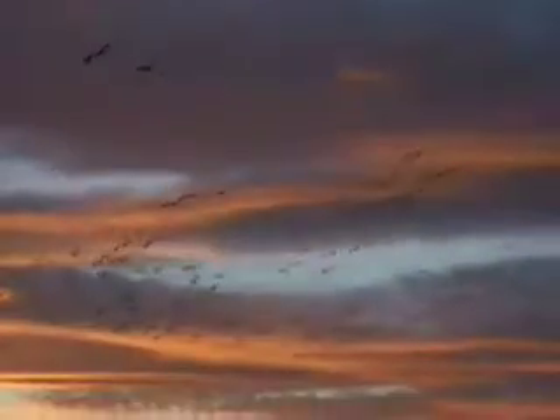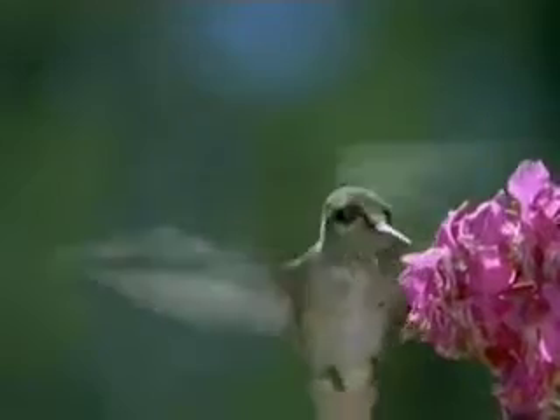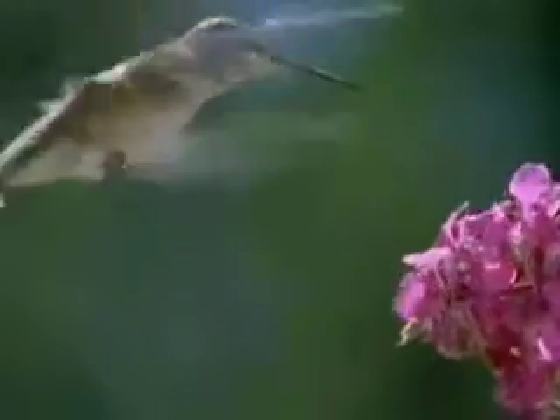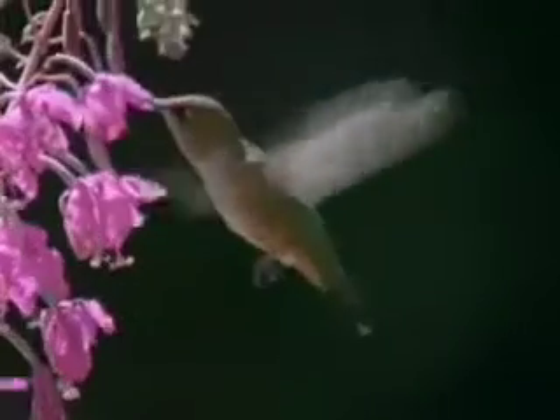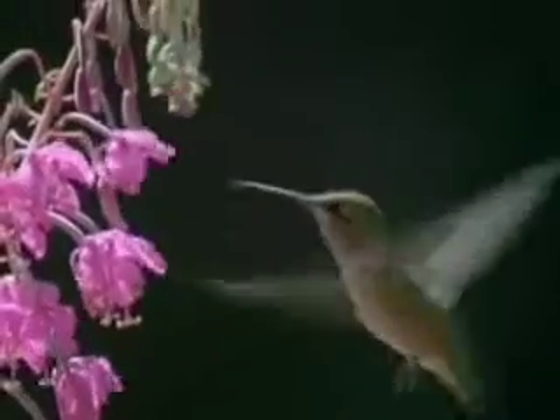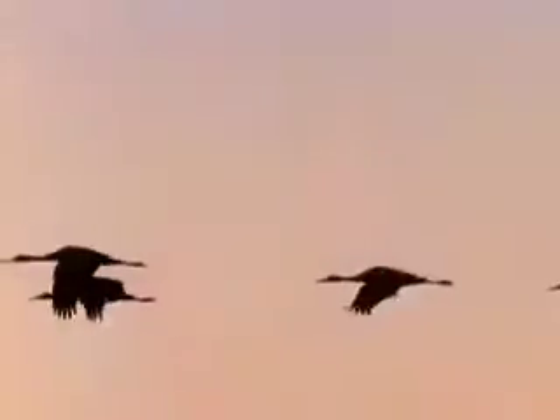The search for food takes many birds on annual migrations. Hummingbirds may fly hundreds of miles from nesting sites as far north as Washington State to wintering grounds in Mexico, making the trip to and from each year. Such bold, adaptive skills have allowed birds to find homes in most habitats on Earth.